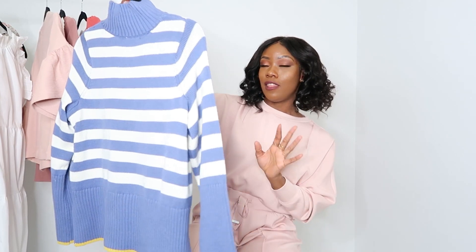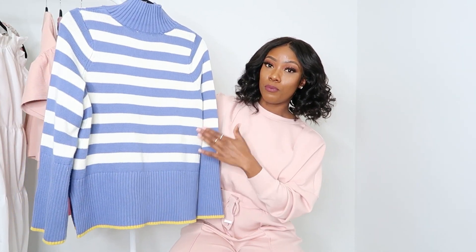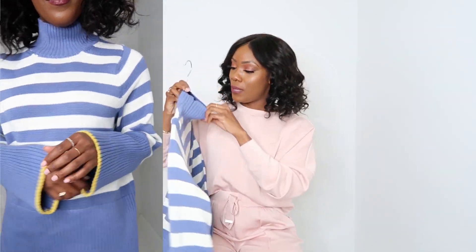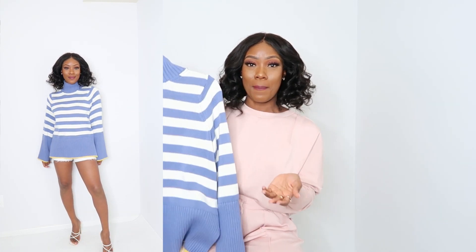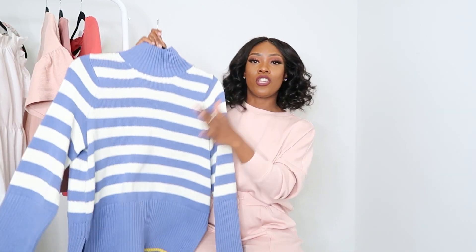I picked up this pretty sweater from Walmart. I love the color — it's a great sweater for spring. You can throw this on with a pair of white jeans, blue jeans, or black jeans. I bought it with intent to wear with a pair of white shorts. I love the blue and white stripe — that's just so classic. And I love the yellow on the bottom and on the sleeve, plus the turtleneck. I picked this up in a size small; it runs a little big but I like an oversized sweater. The quality is amazing — great for running errands or dressing up. The weather here is a little finicky, so this is great to have.